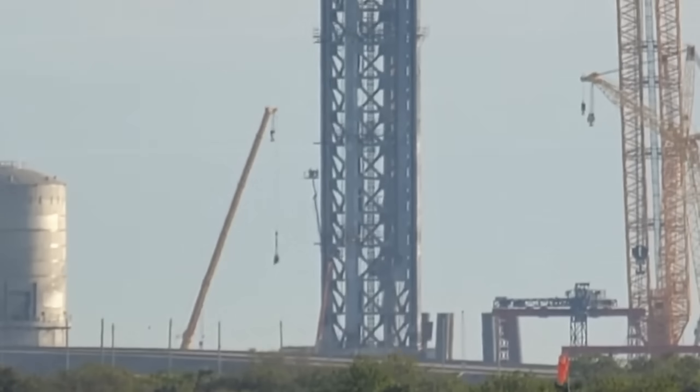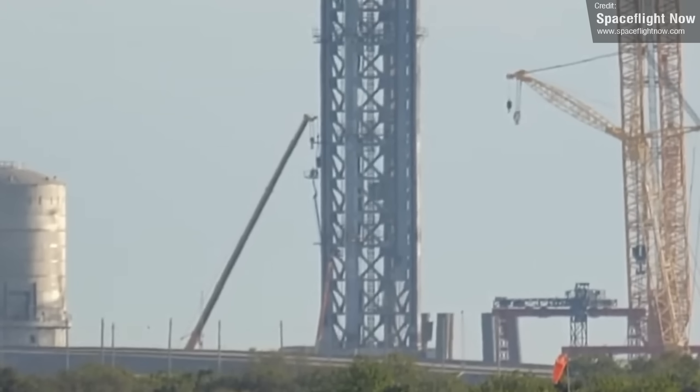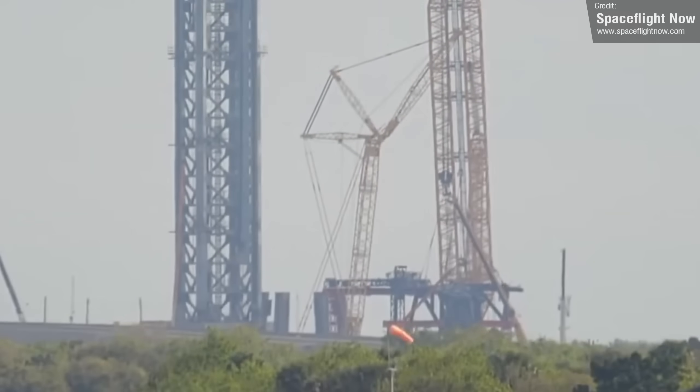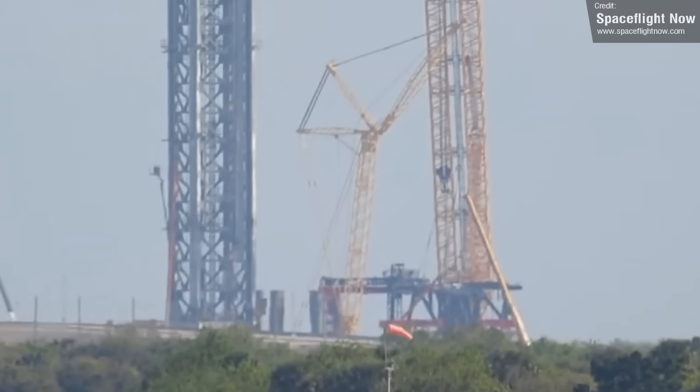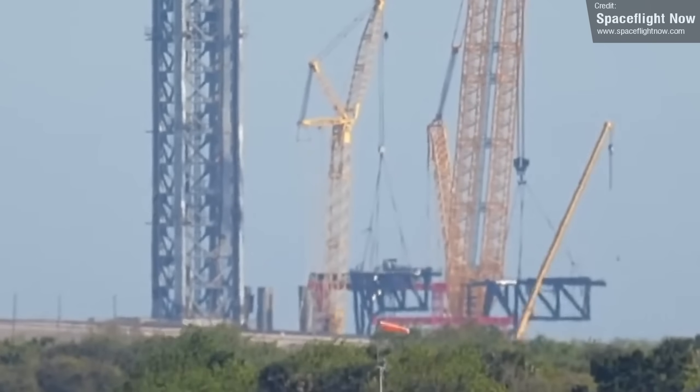Booster 8 too was moved away from the Rocket Garden and was chopped up for scrap. Over at Cape Canaveral, Spaceflight Now caught footage of the skates for the Cat Charm carriage being mounted to the launch and integration tower at SpaceX's launch pad 39A. The arms also appear to have been mounted to the carriage, so the Kennedy launch pad should be getting its arms installed any day now.